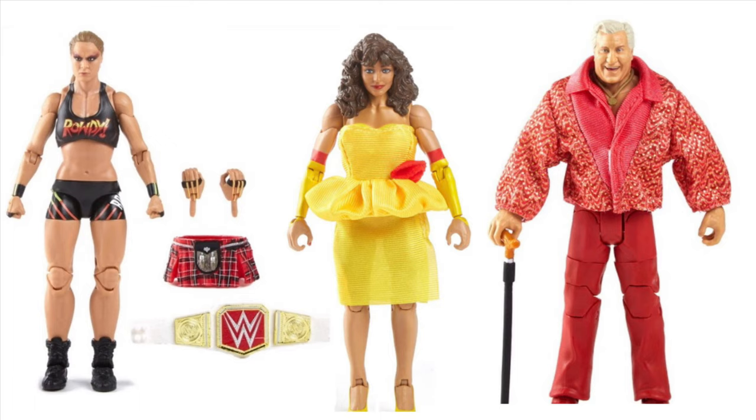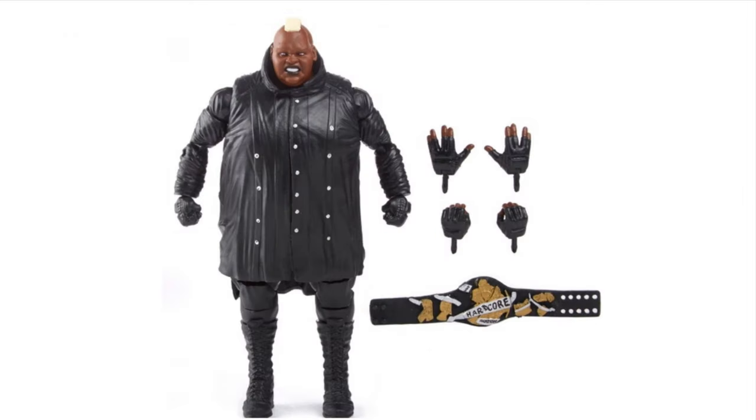We got Ronda Rousey, Miss Elizabeth, and the collector's edition exclusive to Walmart - apparently it's a Classy Freddie Blassie, so that's interesting. First time in the line for this legend and he's a collector's edition Walmart exclusive, which sucks but is still awesome.